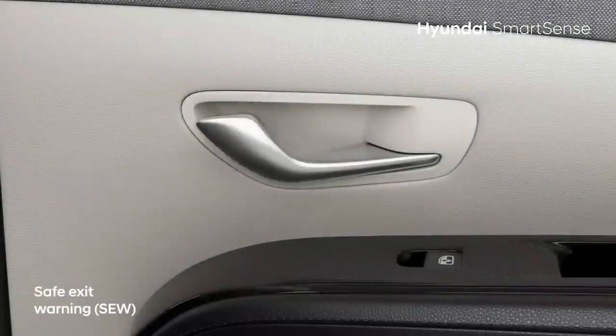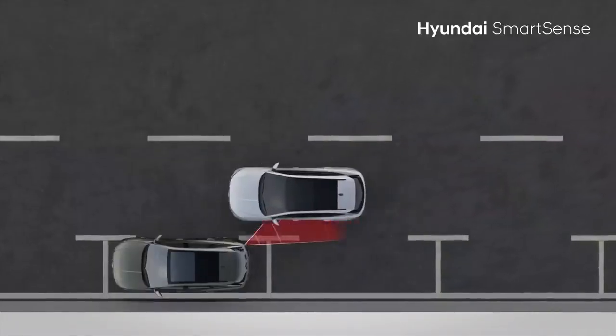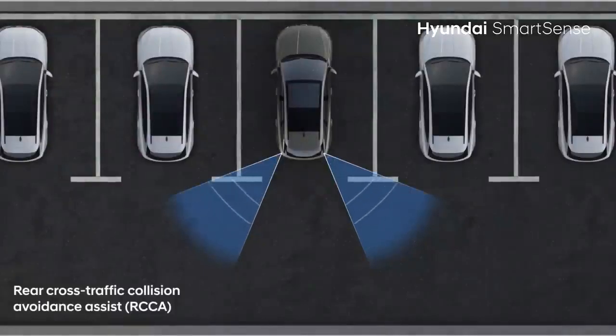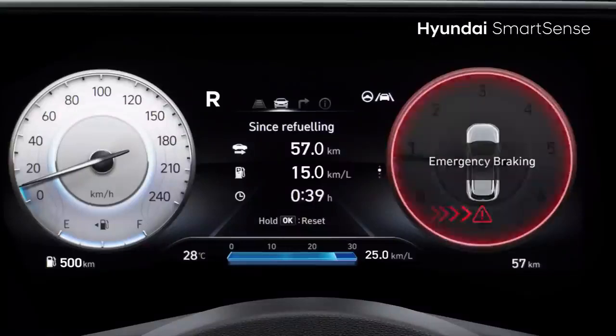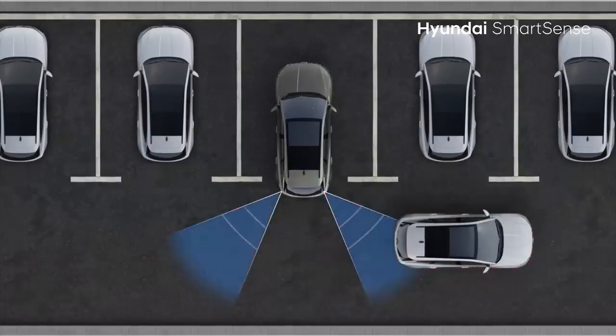If there is a vehicle approaching from the rear side when the doors are opened, the all-new Hyundai Tucson detects this and sends a warning message and sounds off an alarm. Rear Cross Traffic Collision Avoidance Assist warns you if vehicles are crossing by while you are reversing. If you miss the warning, it also automatically applies the brakes to avoid collision.